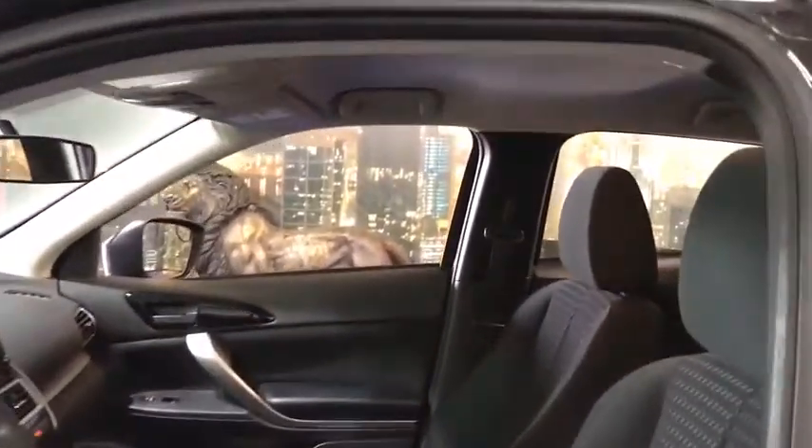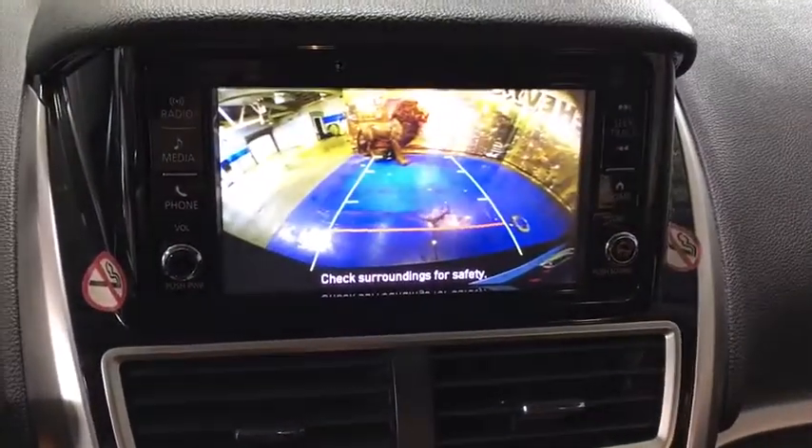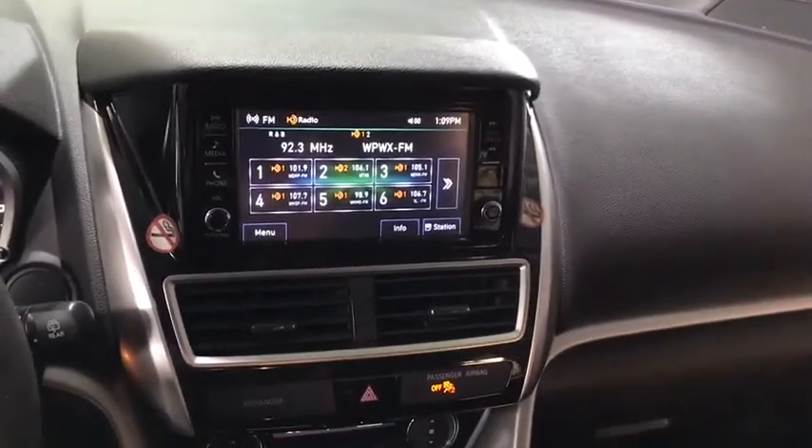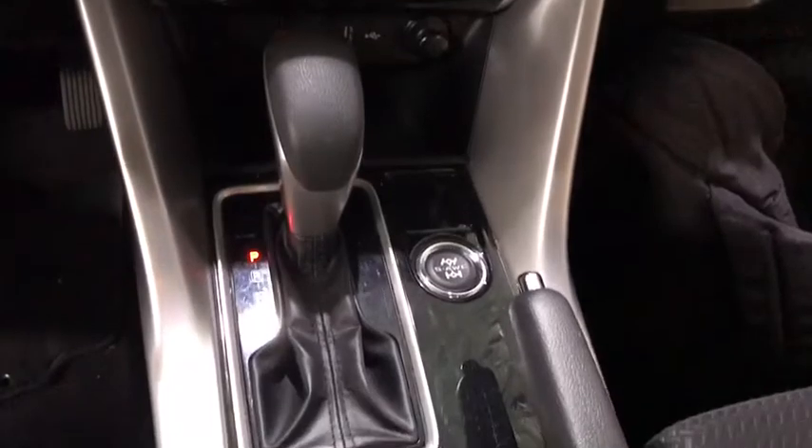This vehicle has less than 40,000 miles. Here are some of this vehicle's great options: traction control, dual airbags, power steering, four-wheel disc brakes, trip computer, security system, fog lights, and electronic stability control.